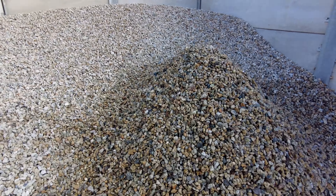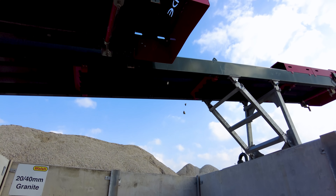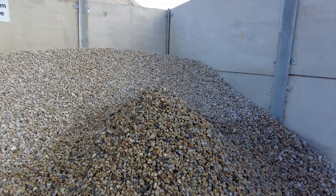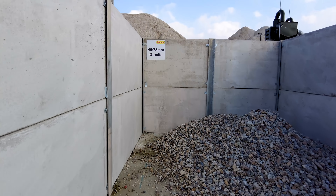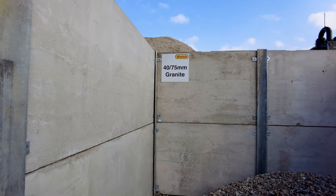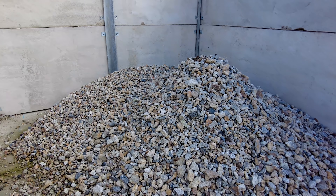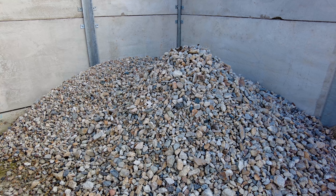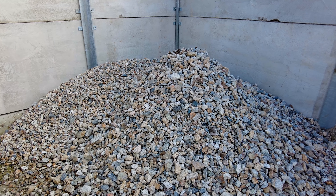Next bay — here's some twenty to forty millimetre which could be used for drainage. No fines at all, all clean granite stone. And last but not least some oversized: forty millimetre to seventy-five millimetre, right at the end of the belt. There's not much here because everything else has gone into the smaller bays, but again completely clean stone.